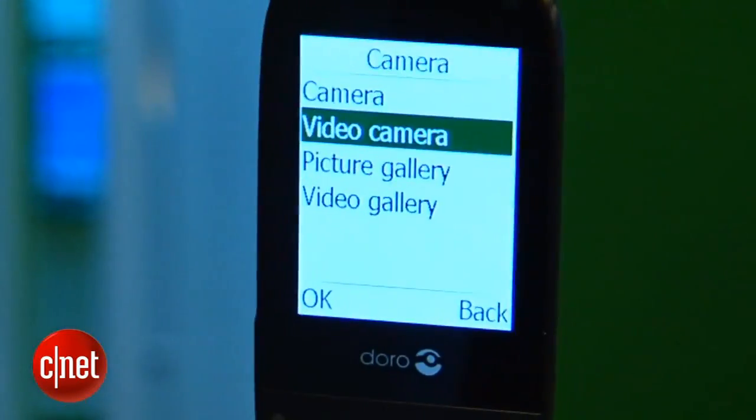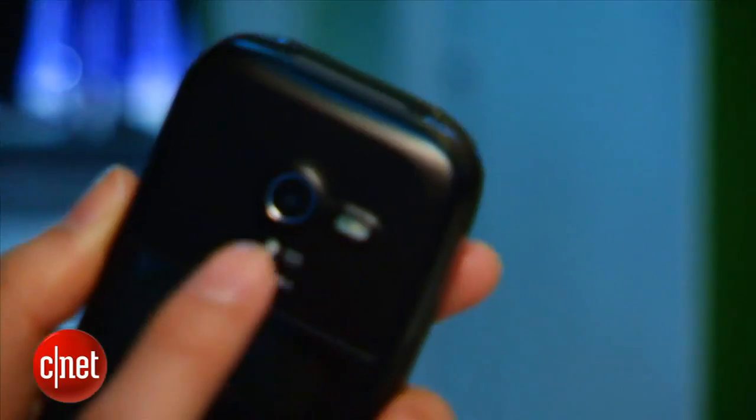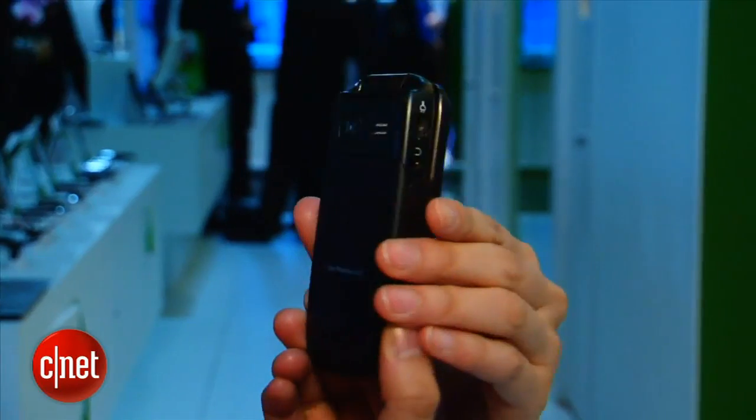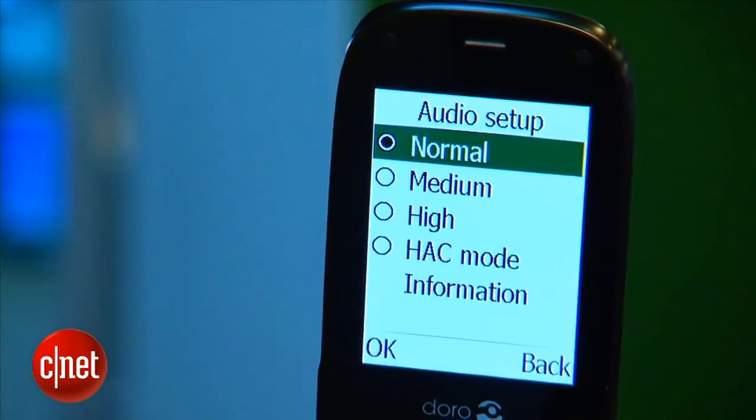And it's the first Doro handset with video recording capabilities. Additional features include a 2 megapixel camera, an emergency call button that can dial up to 5 preloaded numbers, and hearing aid connectivity.